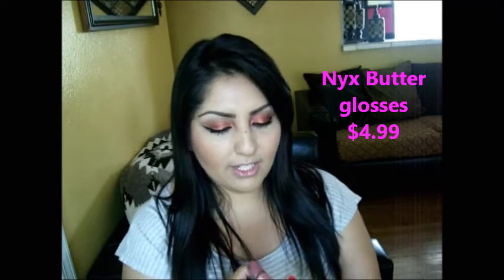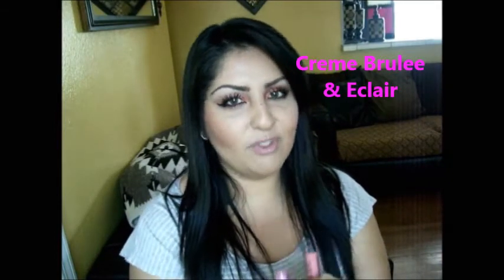For lip glosses, I have tons of them, but my favorites right now are NYX Butter Glosses. I got two shades — Cream Brulee and another one I'm not sure how to pronounce. They are so pretty when you put them on, not sticky at all. They're around $4.99, and NYX has lots of colors to choose from. These are my favorites for now.